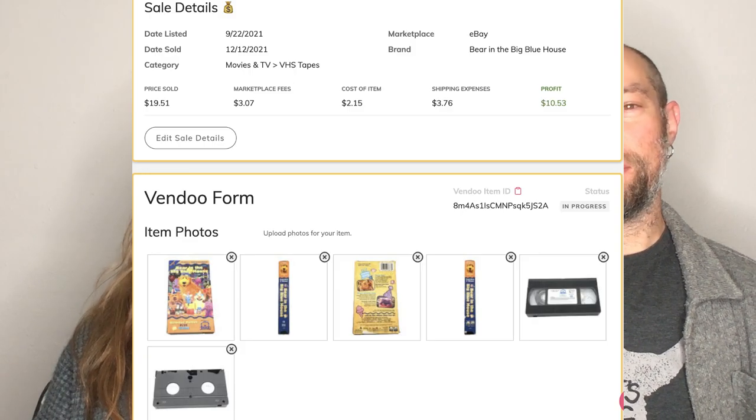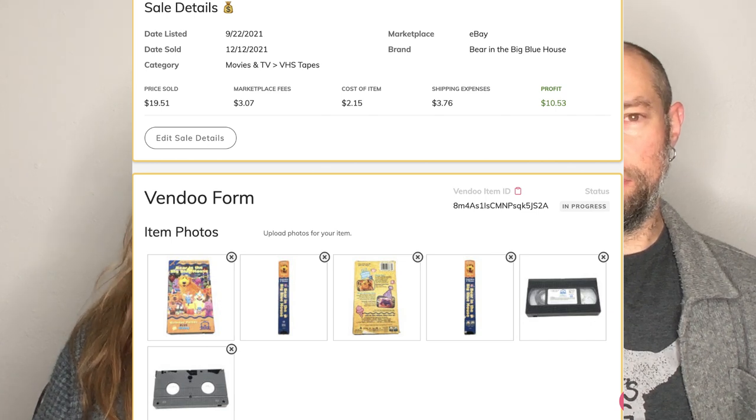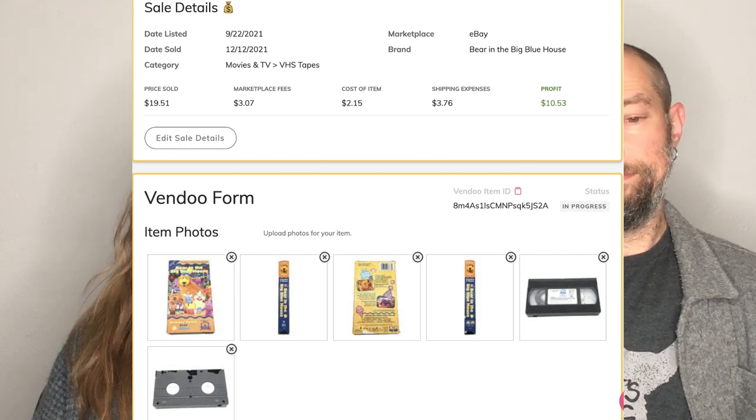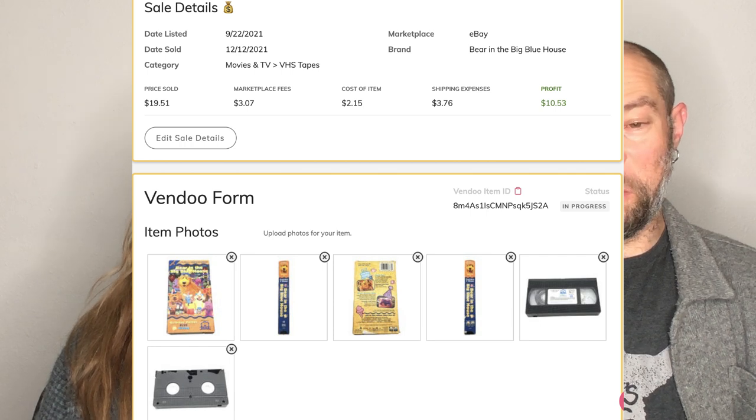This is a Bear in the Big Blue House VHS tape — it sold for $19.51. We sell a ton of these. If it's a colorful VHS from the 90s, we pick it up for like 50 cents and flip them. They always flip. If you want some consistent things to get your eBay store going — those old Nickelodeon and kids' VHS tapes. Right now, December 2021, worth checking out.